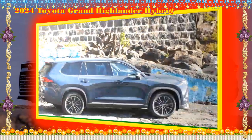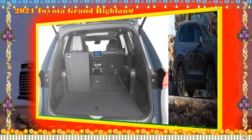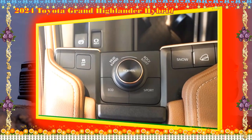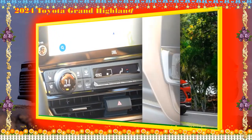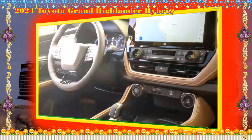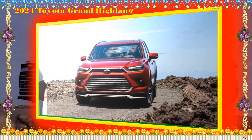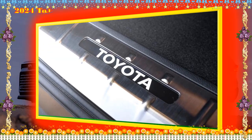Facial recognition allows different drivers using the same vehicle to have preferred settings like cabin temperature and audio dialed in automatically. A 360-degree camera system — also known as the panoramic view monitor — gives drivers a bird's-eye view of vehicle surroundings when maneuvering, exclusive to the Platinum trim. A digital rear-view mirror shows the feed from a wide-angle rear-facing camera. Traffic Jam Assist, part of the Platinum trim, can handle steering, throttle, and brakes at speeds up to 25 mph when certain conditions are met.